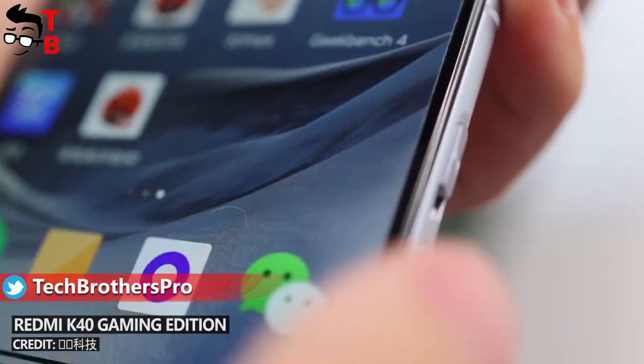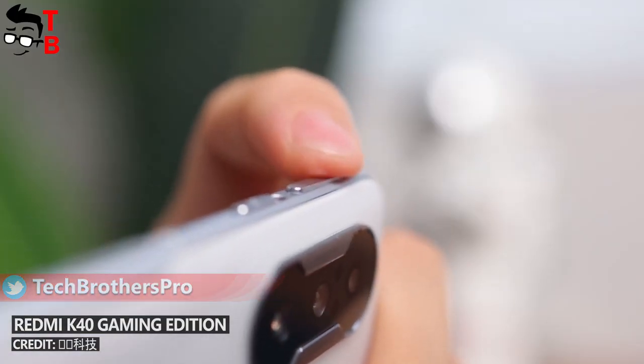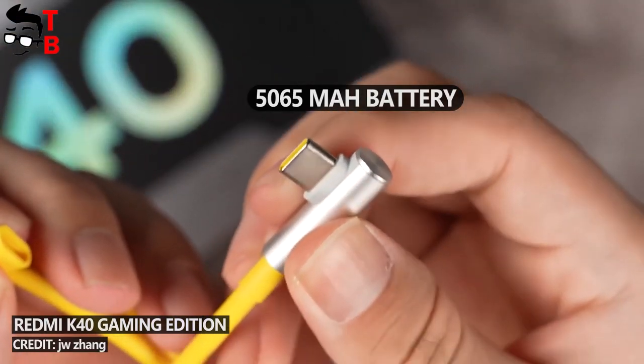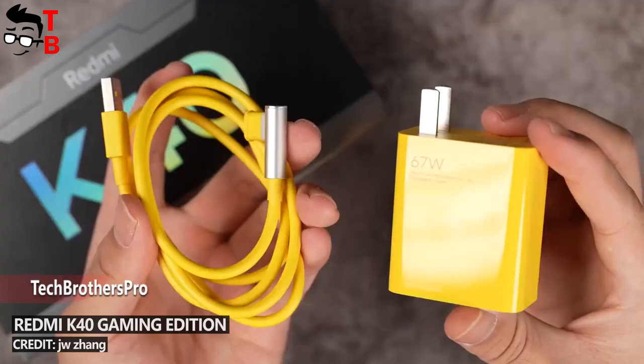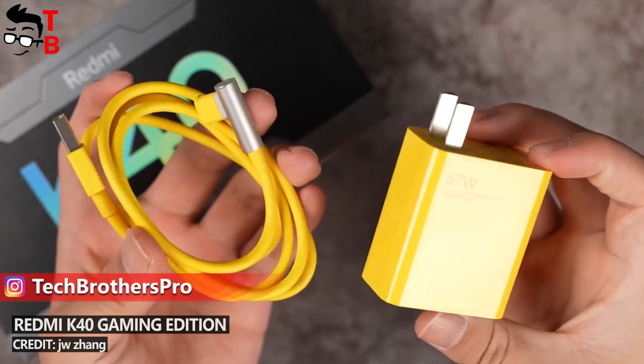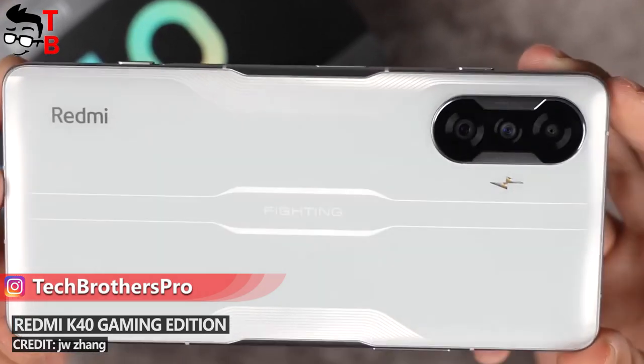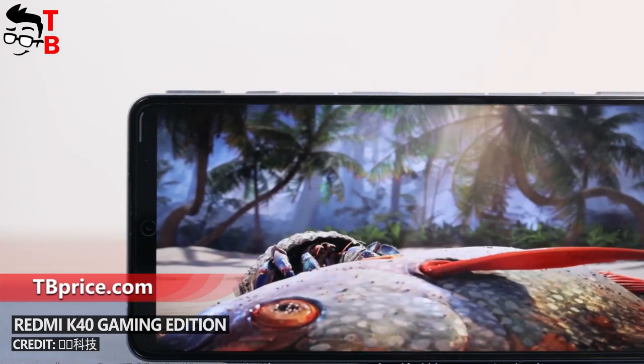A gaming smartphone should also have a good battery, because you want to play games longer on a single charge. POCO F3 GT has a 5065mAh battery, which is very good. The new smartphone also supports 67W fast charging, and a full battery charge from 0 to 100% takes only 41 minutes. It is very fast.